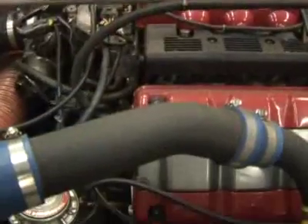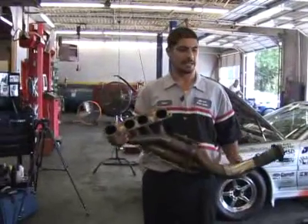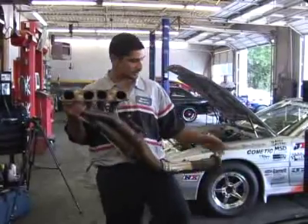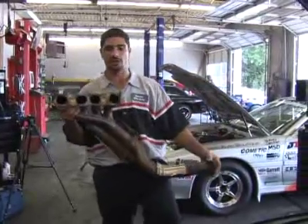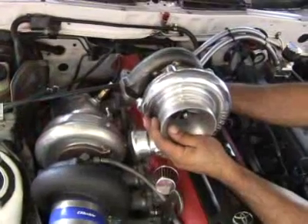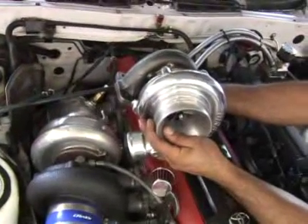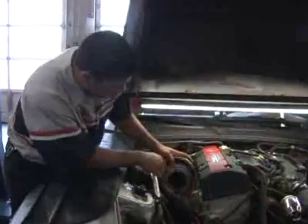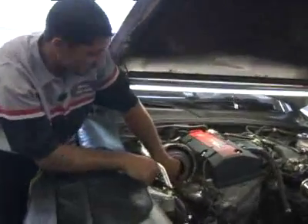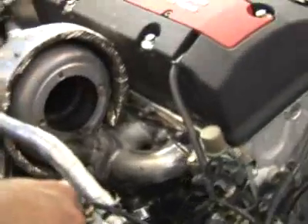When you're turbocharging your motor, the stock exhaust manifold — which typically comes from the head where the exhaust is, goes down and hooks up to your exhaust and goes out the back of the car — comes off. We replace it with a turbo manifold, which is the hot side of the turbo. You replace that stock manifold with this log manifold that the turbo sits on.